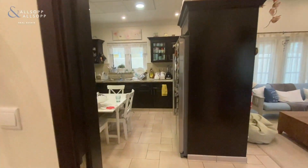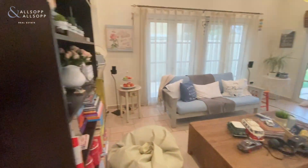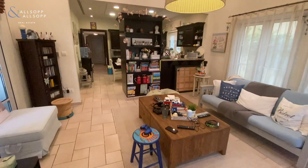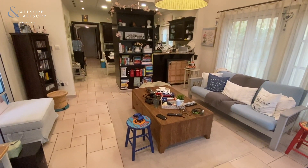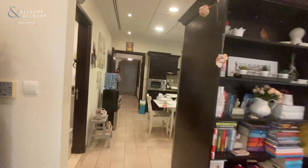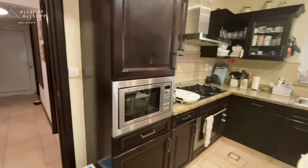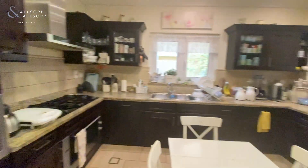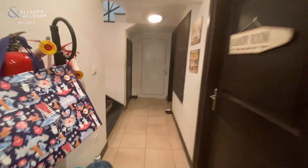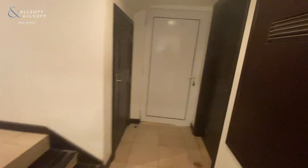We come through this door and enter an open kitchen and also a separate living space, which could also be used as a dining area if you wished to have a larger living area. With this unit we have microwave, oven, dishwasher and fridge — those all stay with the unit. On our right we have the maid's room with its own ensuite and we also have a laundry room.